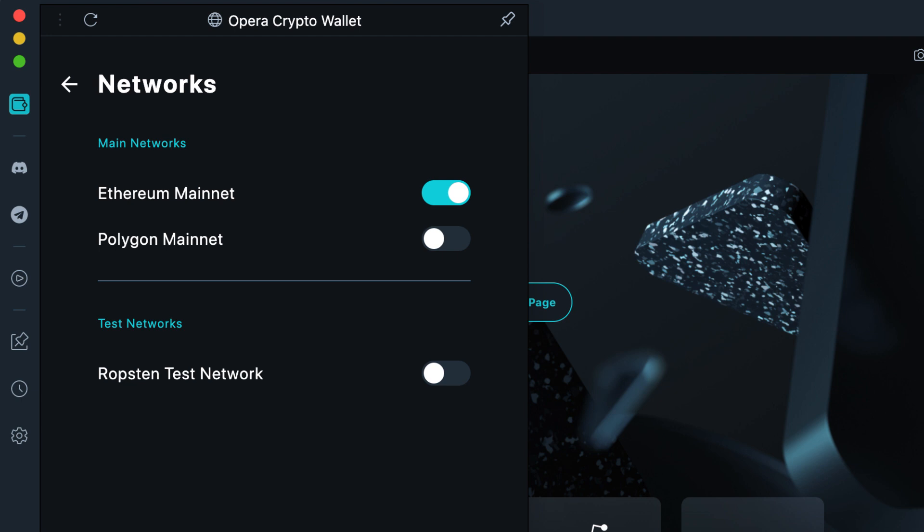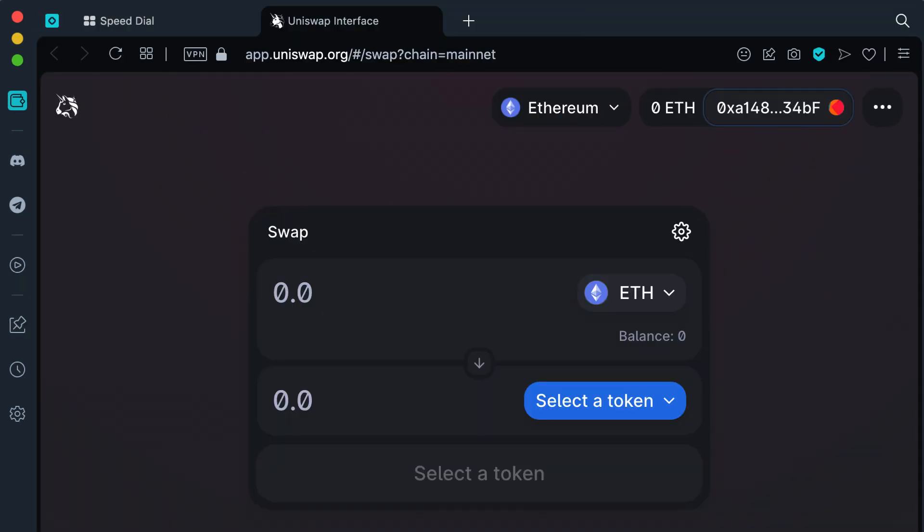The built-in wallet supports Ethereum and Polygon, with plans to support more networks in the future. You can use it to manage Ether, ERC20 and ERC721 tokens. And with this built-in wallet, it's also much more convenient to use your favorite DeFi, NFT or gaming app.